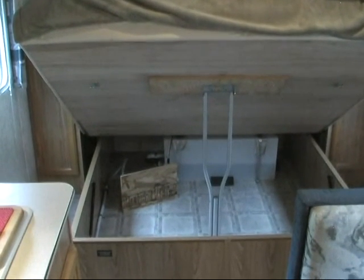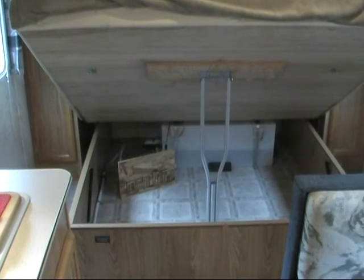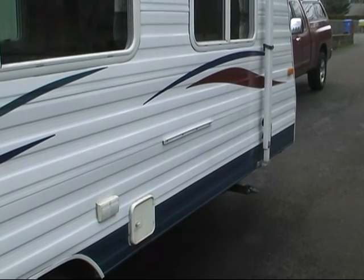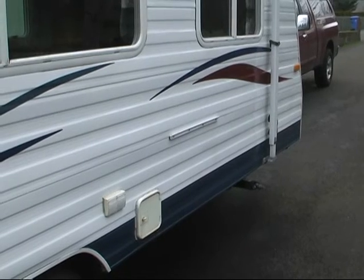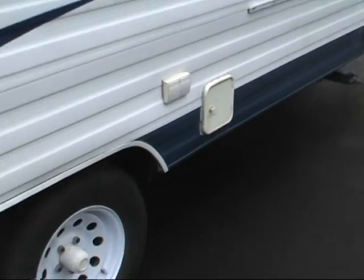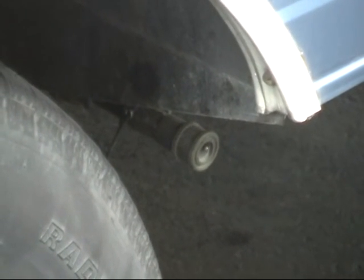This is the bed area — the queen bed tilted up with a massive amount of storage underneath it shown. The trailer is equipped with blinds all the way around for nighttime privacy and sunshade. On the outside there is a bracket in the middle of this picture which is for the barbecue, which hangs on the outside of the trailer. As we pan down with the camera you will see a quick-disconnect gas valve which supplies propane directly to the barbecue from the trailer tanks.